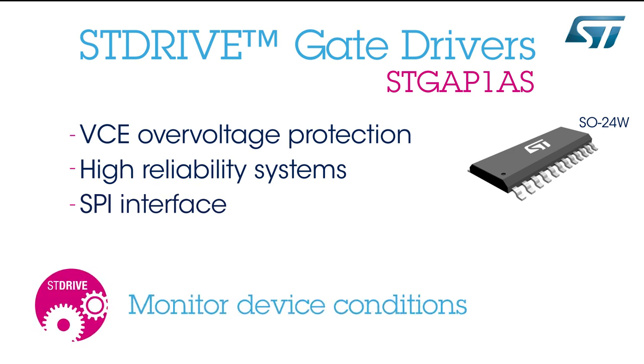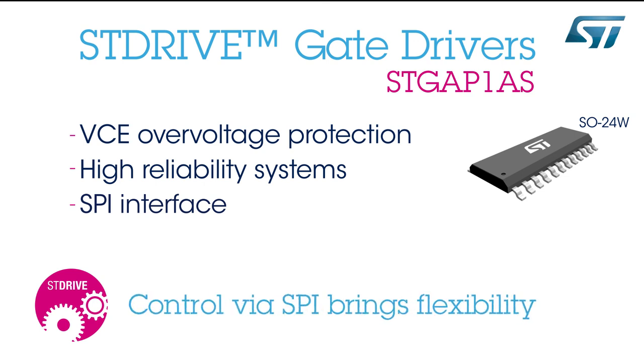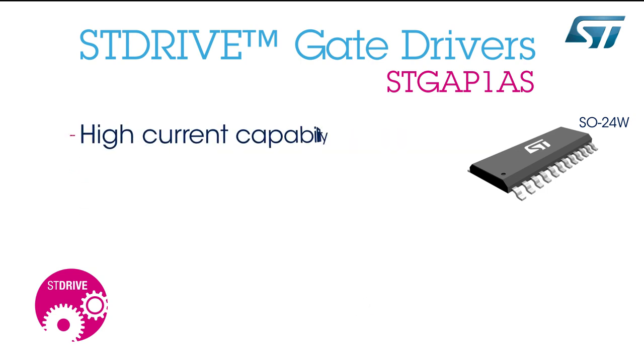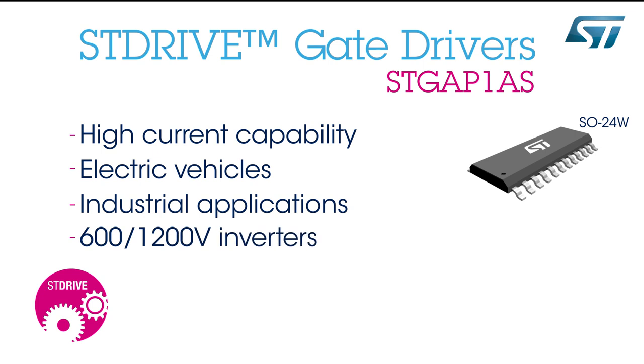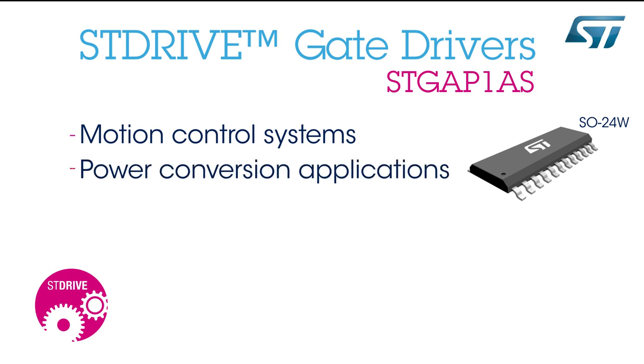Each function's parameter can be programmed via the SPI, making the device very flexible and allowing it to fit in a wide range of applications. The device's high current capability allows for a large application spectrum, including electric vehicles, industrial applications such as 600 and 1200-volt inverters, motion control systems, power conversion applications, and solar inverters.